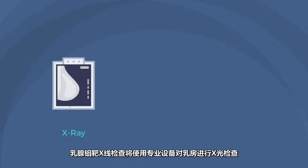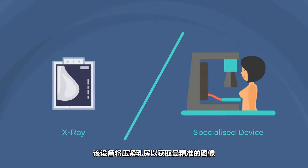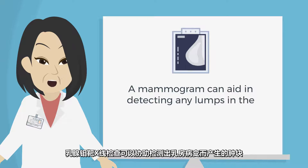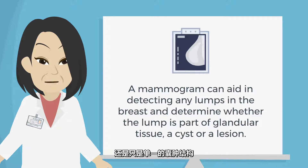A mammogram is an x-ray examination of the breast taken with a specialized device that compresses the breast to maximize image quality. A mammogram can aid in detecting any lumps in the breast and determine whether the lump is part of glandular tissue, a cyst, or a lesion.